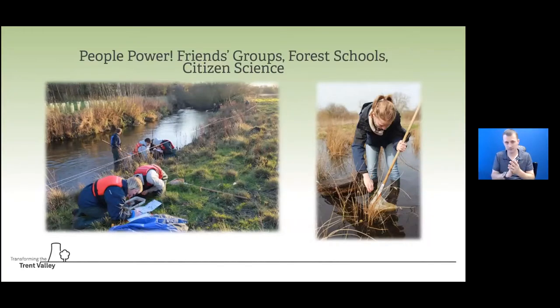These restoration sites are effectively outdoor laboratories, giving us an opportunity to work with a series of schools, colleges, universities, and community groups that become citizen scientists.